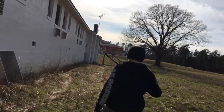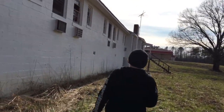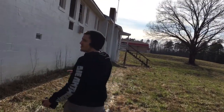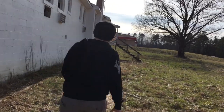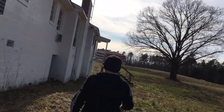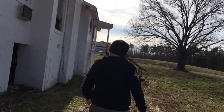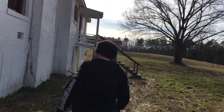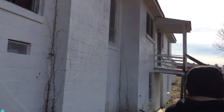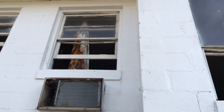We're doing a complete walk around. It might be the residence, maybe for the owners. Look at the old curtains and stuff.